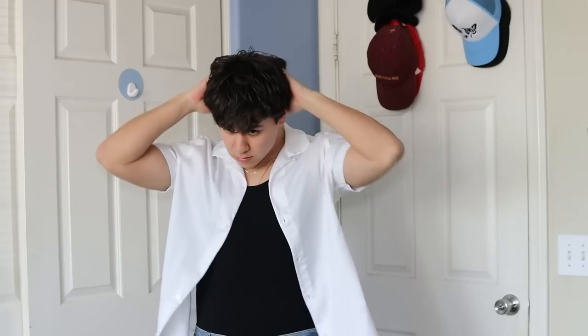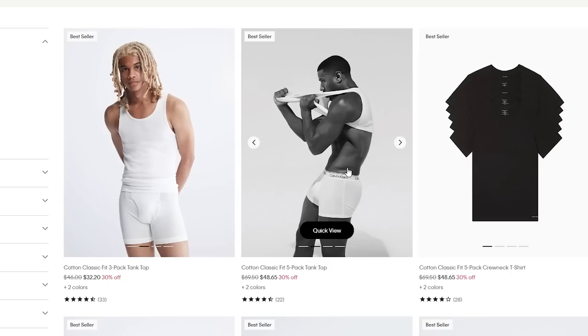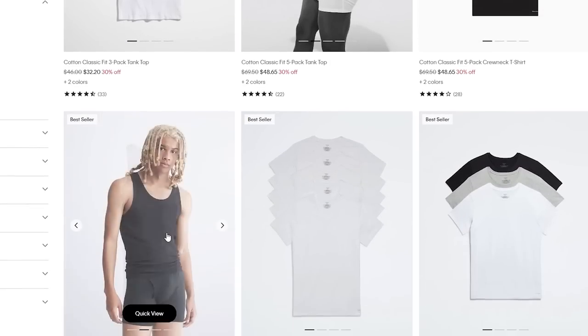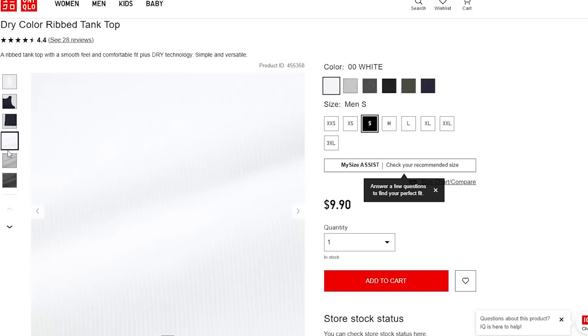Right now I just have the basic tank tops from Walmart and Target, but I'm looking into more fashionable ones. Places like Calvin Klein and Uniqlo have tank tops that look a little different and might look a little better — it's something I'm going to be experimenting with.